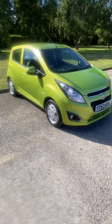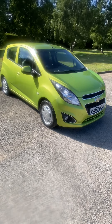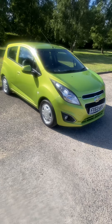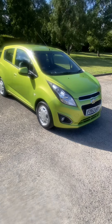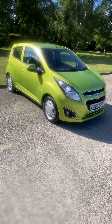2013 63-plate Chevrolet Spark 1.2 LT 5-door. It's got a full up-to-date main dealer service history, all stamped all the way through in the book, bang up-to-date. Brand new MOT, 21st to the 8th 2024. £35 a year tax, group 6 insurance.